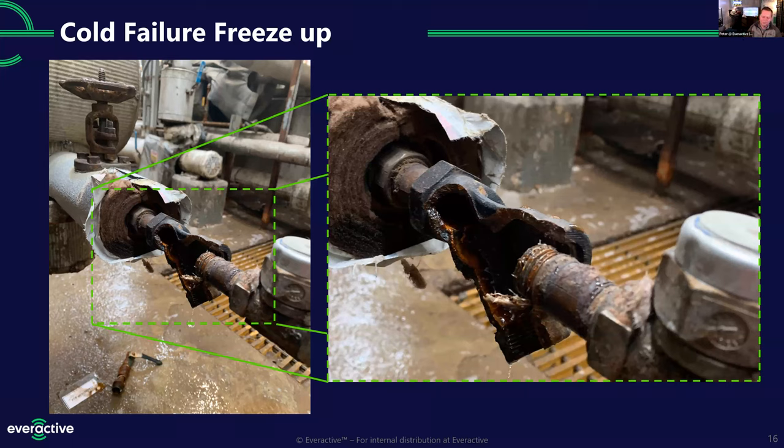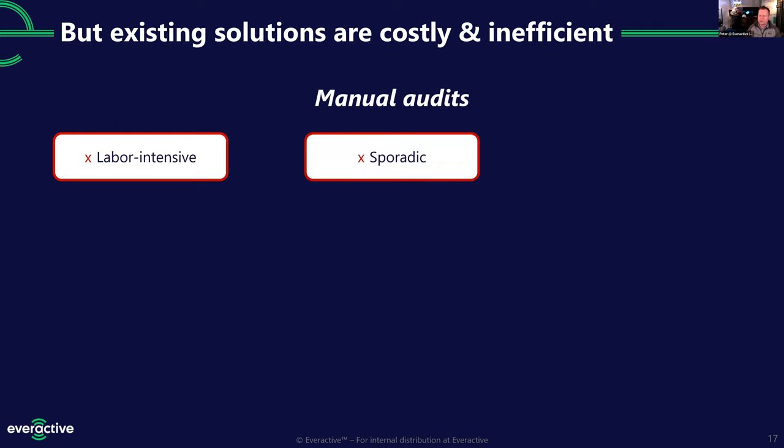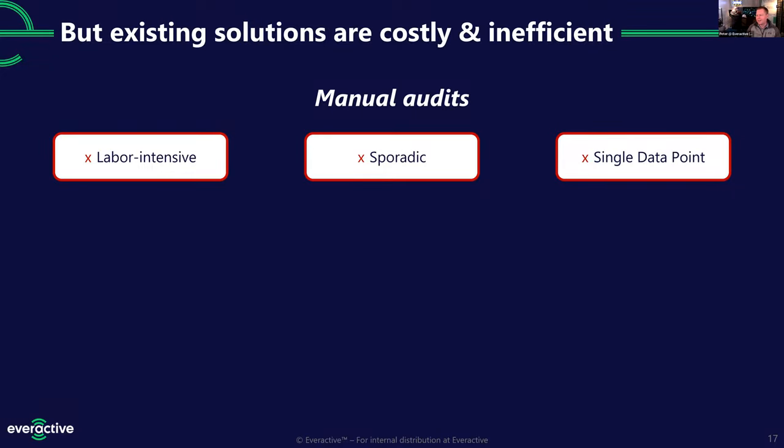What's been tried before? Manual audits are the big one, but they're labor intensive — a human has to grab their ultrasound gun and spot check each trap. Our research partner at the University of Michigan has 13,000 steam traps; the best they can hope for is to get to them once a year. Even if you got to every trap every year, you're getting a single data point — just two to three minutes of listening — which is a very small sample size. We've seen traps that look good for a few minutes and then blow for hours the same day.